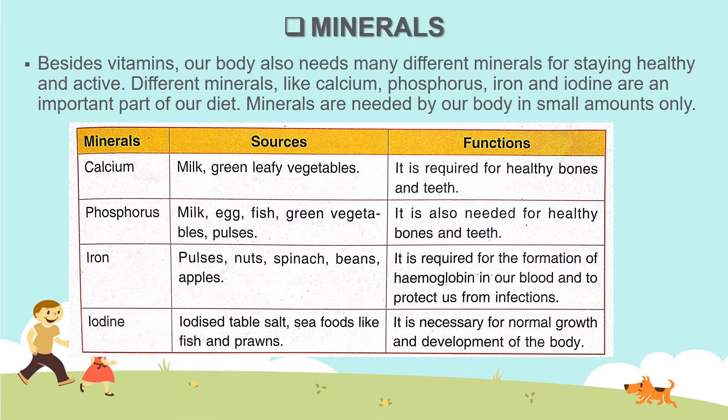Students, as you know, foodstuffs containing vitamins and minerals are called protective food. In the last session, we have discussed about vitamins.